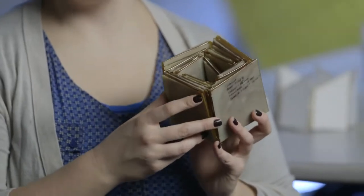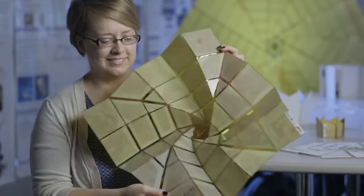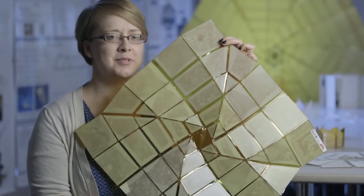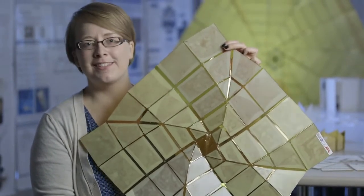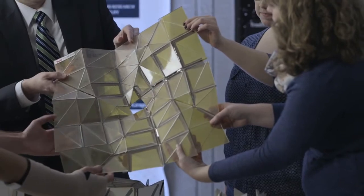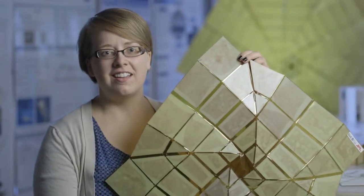This is our CubeSat version. As we open it, it opens to about 50 centimeters and has the potential to generate about 65 watts of energy at this actual size. CubeSats are the new novel way of getting things into space quickly because they're small, they don't cost a lot, and you can put them on any rocket that's going into space.